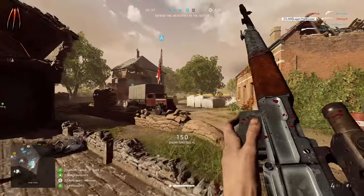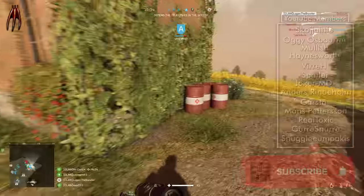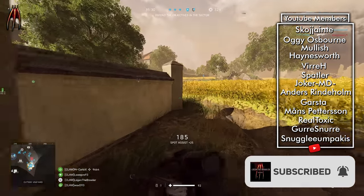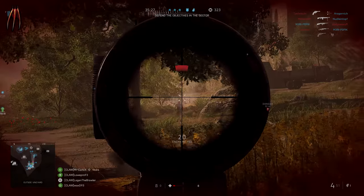But what do you think of this rifle? Tell me in the comment section down below. Thank you for watching. Subscribe for more Battlefield content and please leave a like. I hope to see you in my next one. This is Logan, signing out.